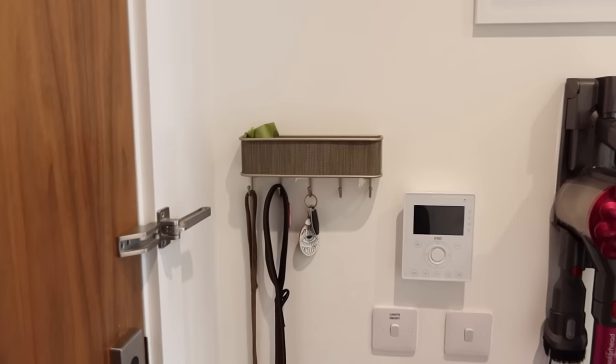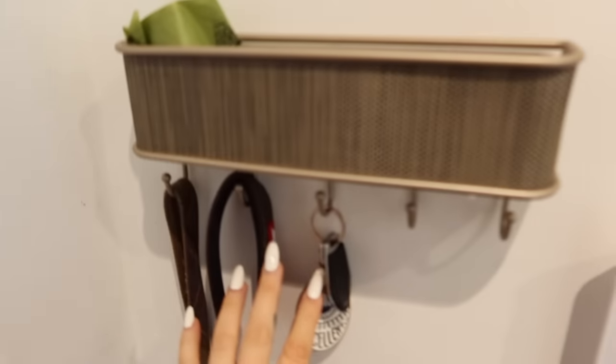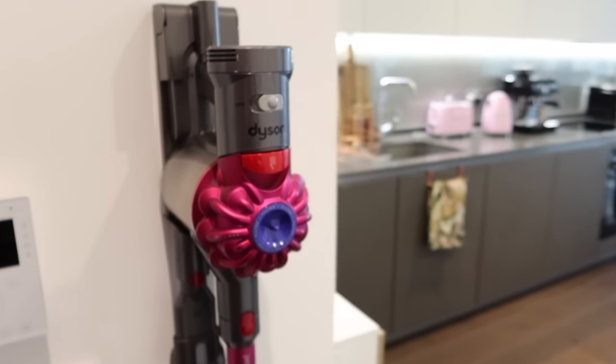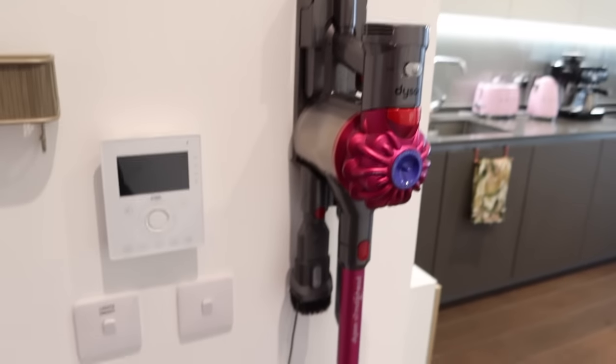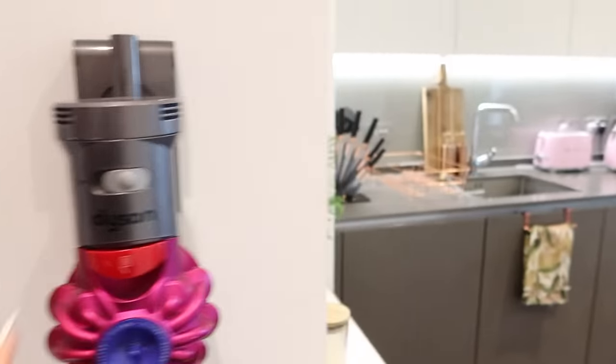So I'll go back to the beginning. This little key holder thing — I also sometimes put letters and stuff in here, this is from Amazon. I'm going to try and link as much as I can below. I've got my Dyson cordless hoover which is an absolute godsend, I absolutely love it.